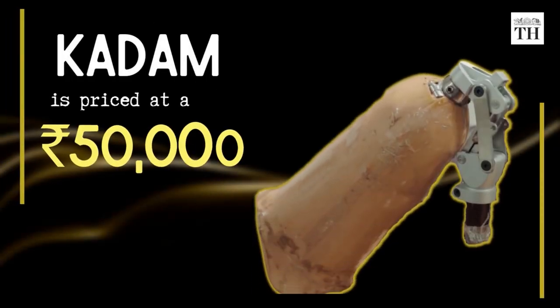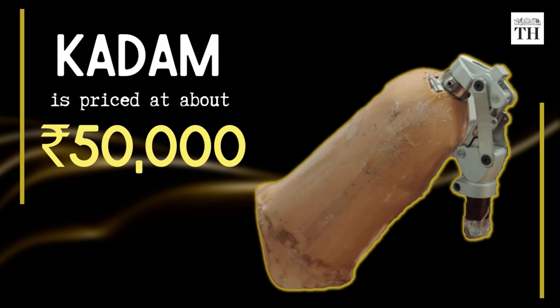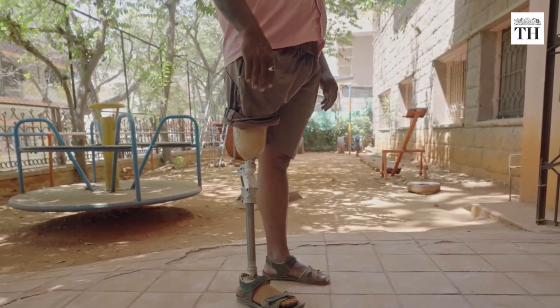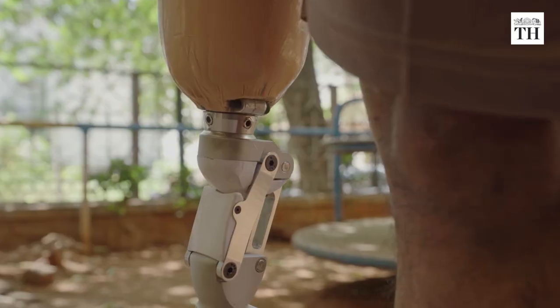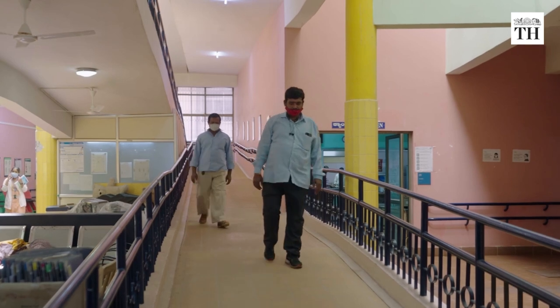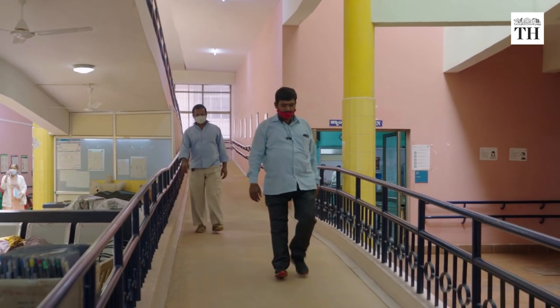This indigenously made prosthesis is priced at about rupees 50,000, compared to imported ones which would cost anywhere around rupees 3 lakh. Currently, it has been provided to over 25 users so far.